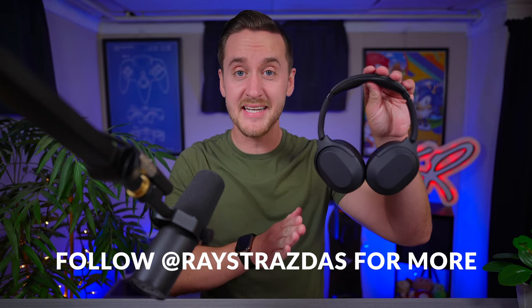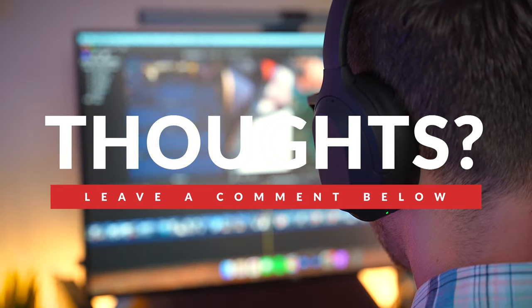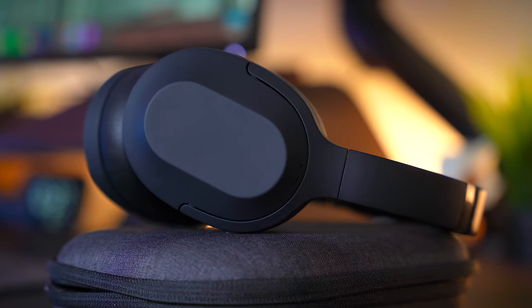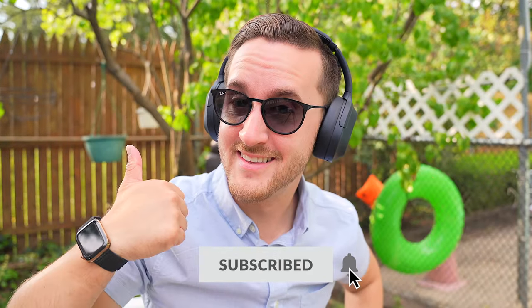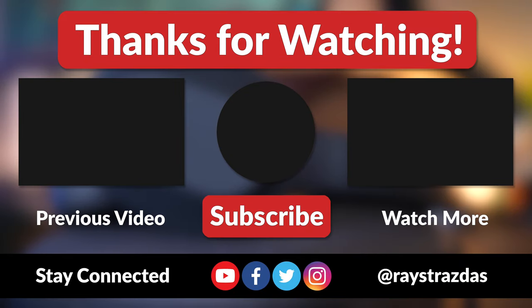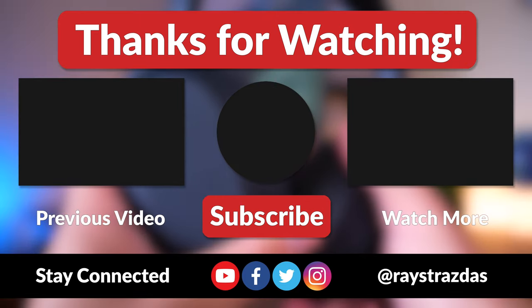All things considered, the Status Flagship ANC are an excellent headphone that will satisfy everyone from casual listeners to music lovers to audiophiles without breaking the bank. For the price, the Flagship ANC offer tremendous value that's really tough to beat. Status Audio has another win on their hands — if you're in the market for a new pair of headphones and don't want to break the bank, these should no doubt be at the top of your list. That's about it for this video — I hope you enjoyed it and found it helpful. Give it a thumbs up, hit subscribe, and follow at RayStraussis on Twitter and Instagram for more. Until the next one!